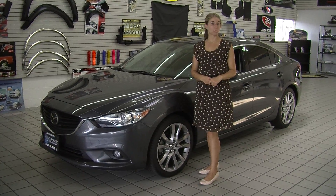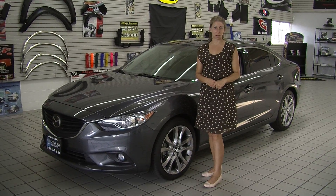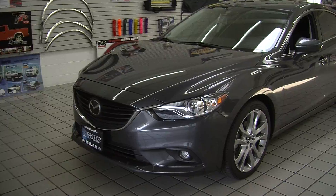Hi, this is Chelsea. Today I'm at Milam Mazda. We're conveniently located in Puyallup at 608 River Road. Today we're looking at this beautiful grey 2014 Mazda 6.